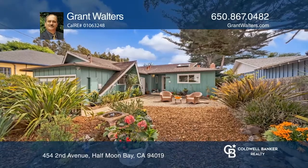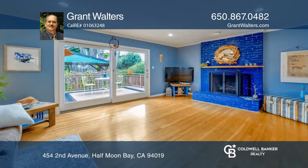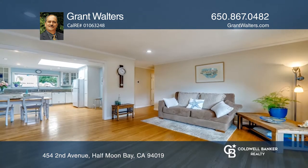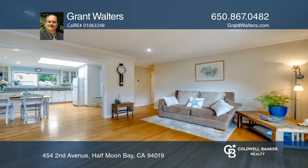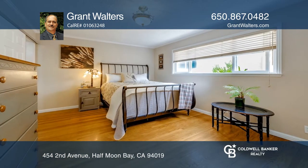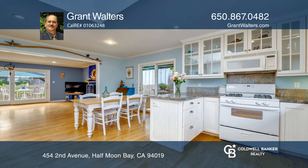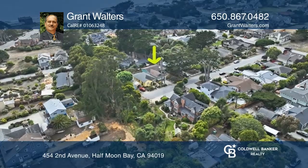Come see this classic beach house in sought-after Westside Miramar, just over three blocks from the spectacular Miramar Beach. This well-maintained and updated single-level home features three bedrooms and two full baths, with oak hardwood flooring throughout. The sunny kitchen boasts granite countertops and features a central skylight.